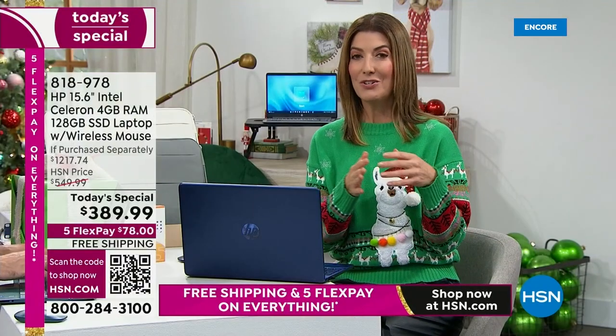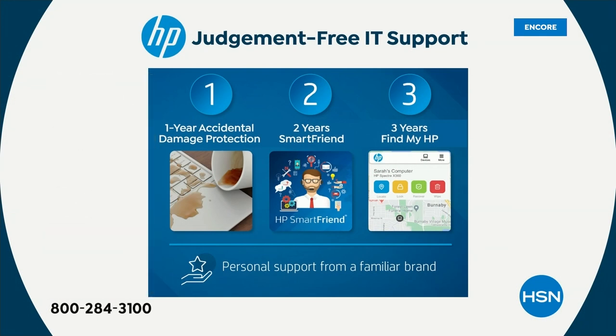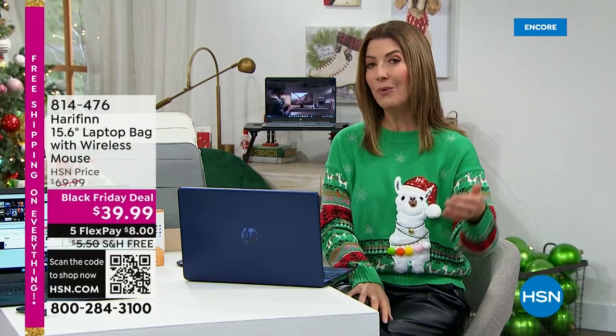This is Black Friday deal weekend — this is where we pull out our biggest and best values of the year. Not all computers we offer at HSN come with HP123. If you're just tuning in, these are the extras you will not get at retail. You might find another HP 15-inch, but you'll have to pay the price of this computer separately just to get these extras: one year accidental damage protection — $60 value; two years of HP Smart Friend — $240 value, 24/7 support over the phone with an HP technician; three years of Find My HP — $90 value, tracks and recovers your missing device.